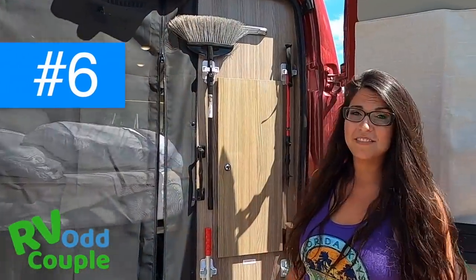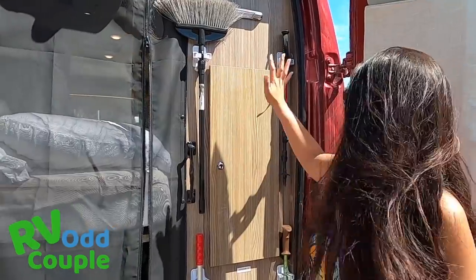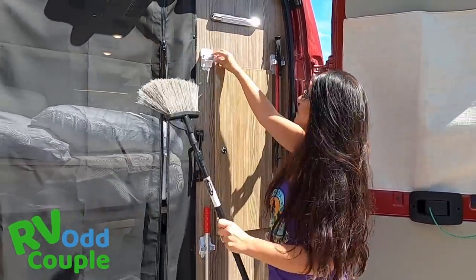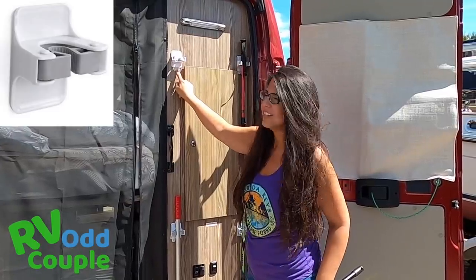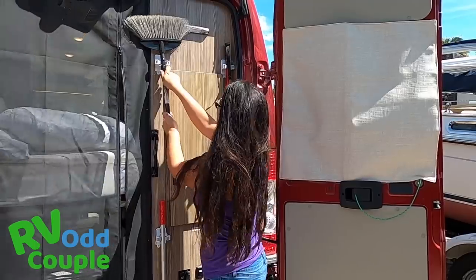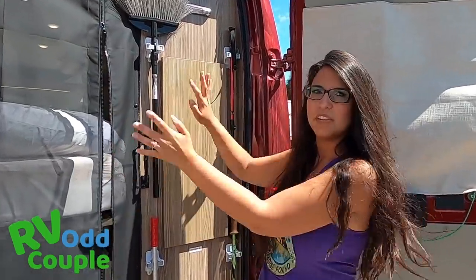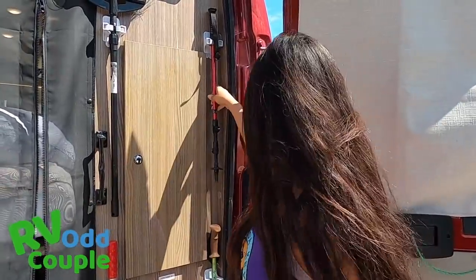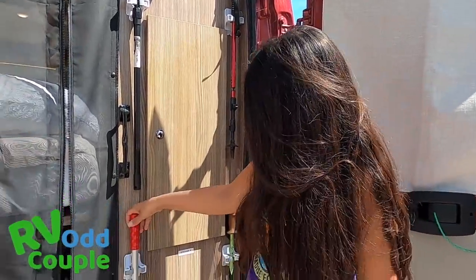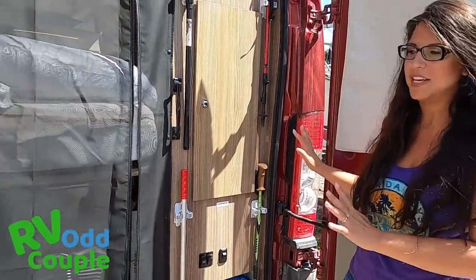The next thing Mike and Terry have done that is so amazing is how they're using this vertical storage with broom clips connected with 3M Command strips. Look at how they maximize this — otherwise the broom would be moving all over the place. Walking stick, cleaning windows — everything you need by utilizing all of this vertical space.